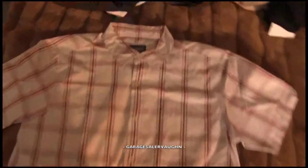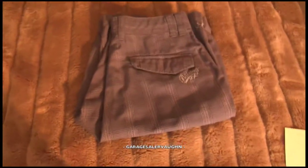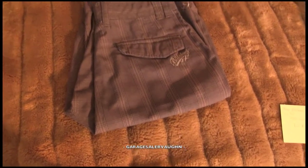Here is a Patagonia shirt in really great shape. Paid $4 and my estimate is $22. Next is a pair of Billabong shorts, size 30, used condition. Paid $2 and my estimate is they're going to go for $22.